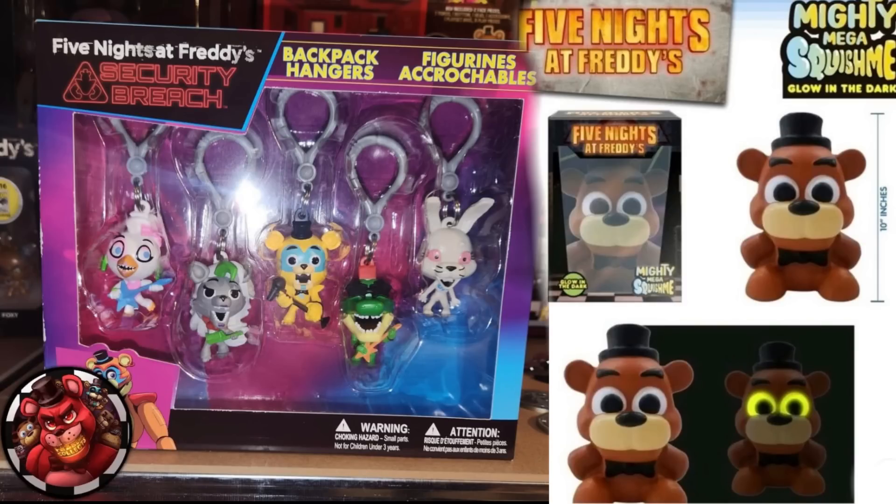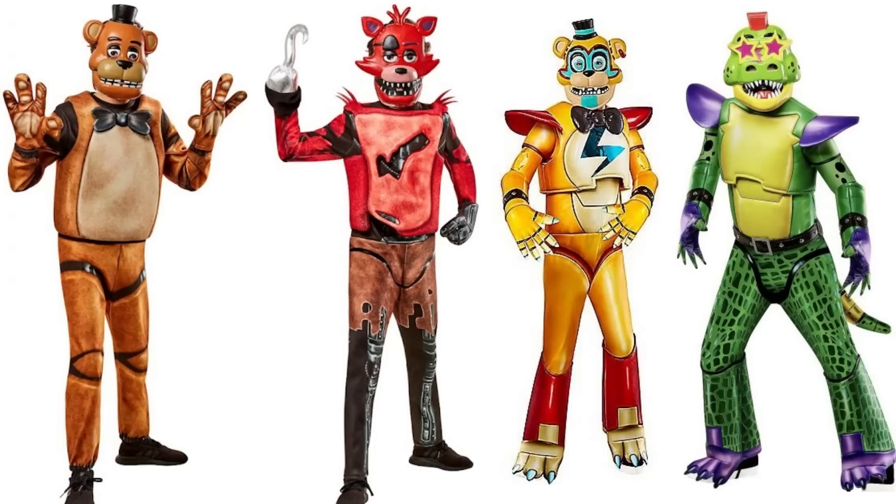We also got Find the Freddy's Security Breach hangers — little ones based off Glamrock Chica, Glamrock Foxy, Glamrock Freddy, Montgomery Gator, Roxanne, and even Vanny. They all look pretty good and you get them all in one set. We're also getting a Find the Freddy's movie Mega Squish Me — it's like those squish me figures — glow-in-the-dark Freddy based off the movie, and it's 10 inches tall. We're also getting costumes: Freddy, Foxy, Glamrock Freddy, and Montgomery Gator costumes based off the characters. They look okay — nothing too special.